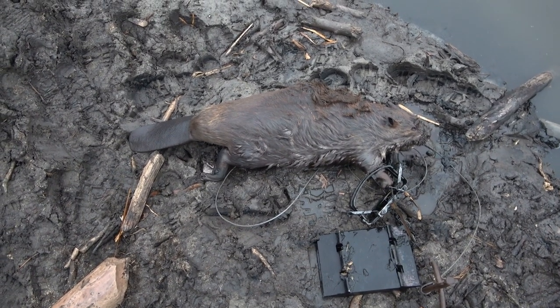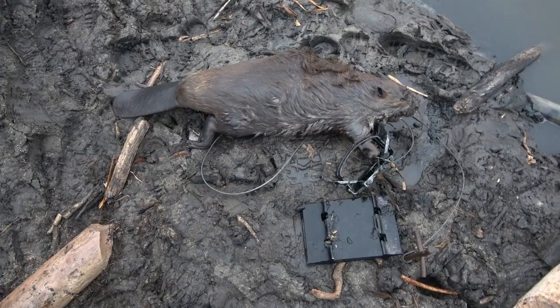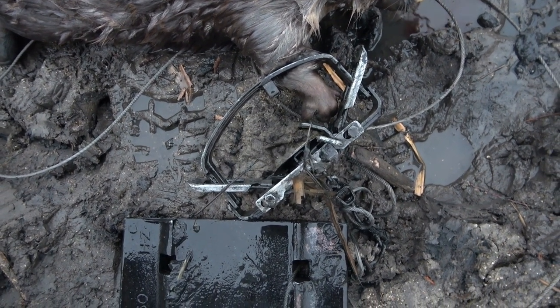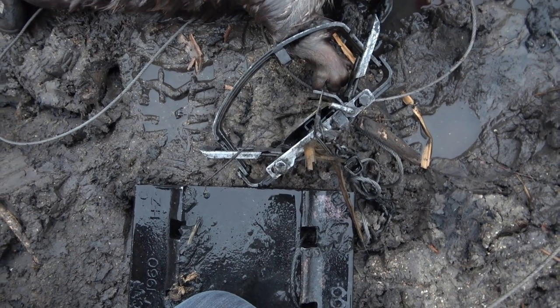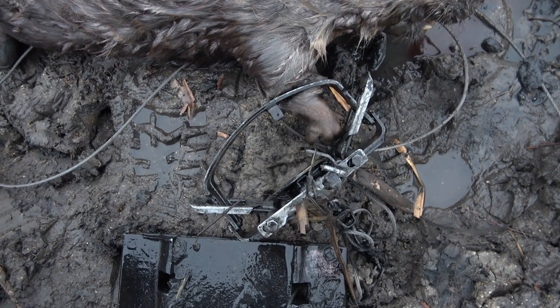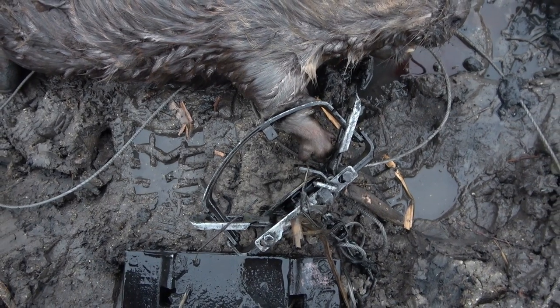Looking in the viewfinder does not do this beaver justice - he's not a monster, but he's definitely a good beaver. Another perfect catch. Usually those big guys will pull it right down to the knuckle on their hand, but I might have caught him high enough on the arm that he couldn't go anywhere.